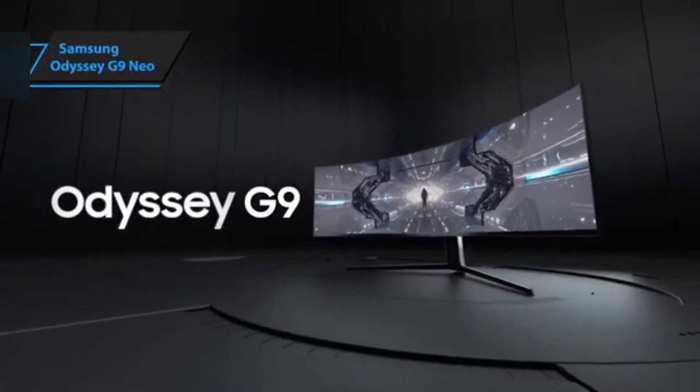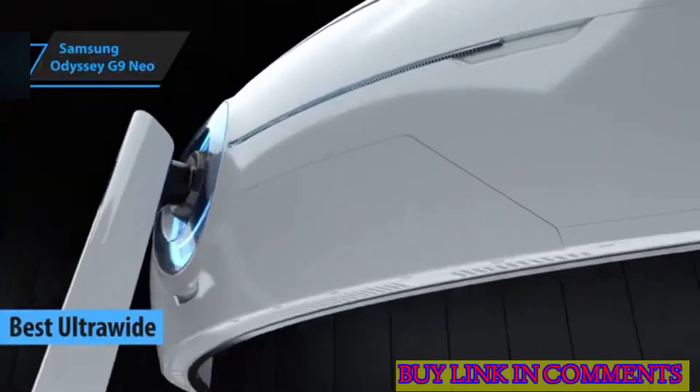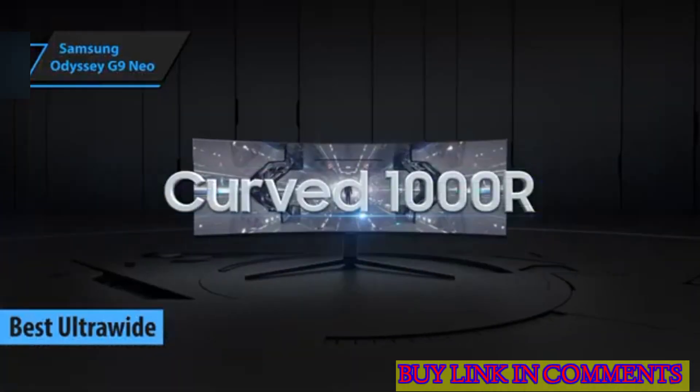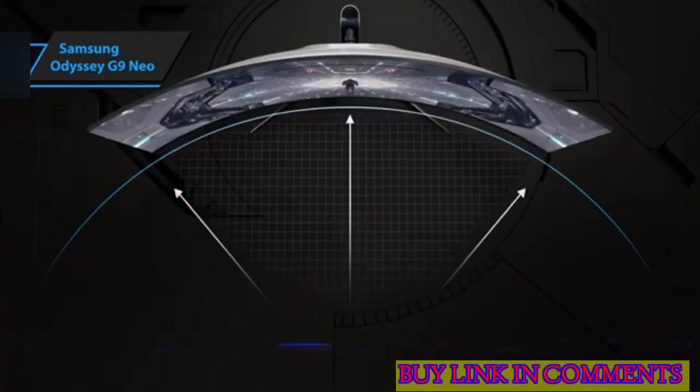The Samsung Odyssey Neo G9, which we believe is the standout ultra-wide gaming monitor in 2024. This gaming monitor is a behemoth, boasting cutting-edge technology that sets it apart from others in the market.